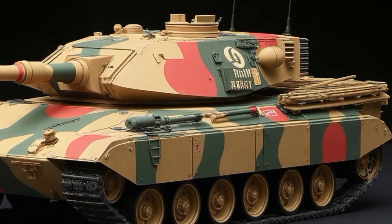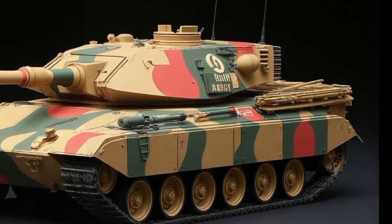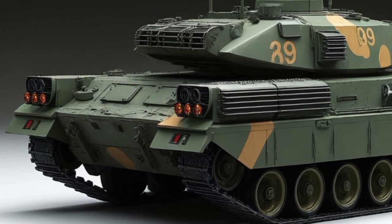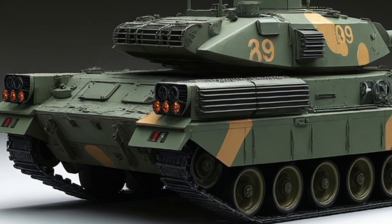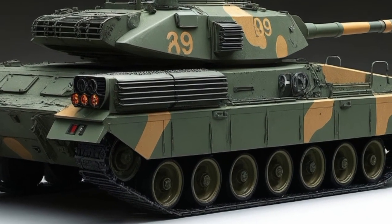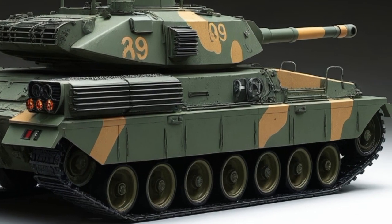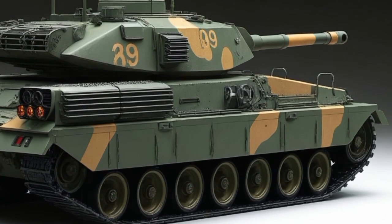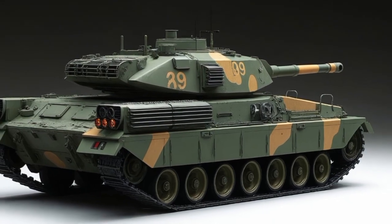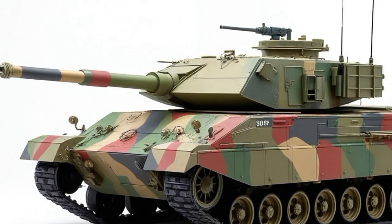The firepower is no less advanced. The Type 10's main gun is a domestically developed 120-millimeter smoothbore cannon, compatible with NATO ammunition but also capable of firing Japan's proprietary smart rounds. These rounds can be programmed to detonate at specific distances or after penetration, giving the tank an edge in both conventional and urban combat. Paired with an advanced fire control system that includes automatic target tracking, ballistic calculation, and even some AI-assisted aiming tech, it's a serious threat on any battlefield.